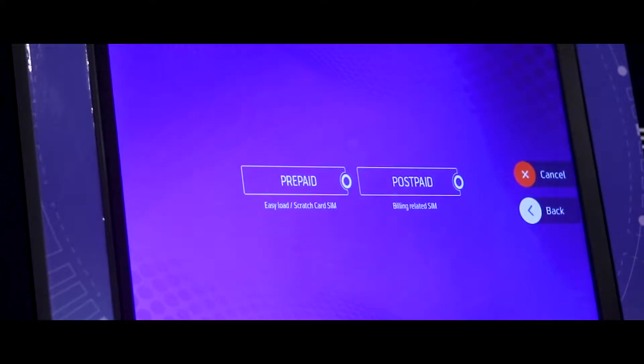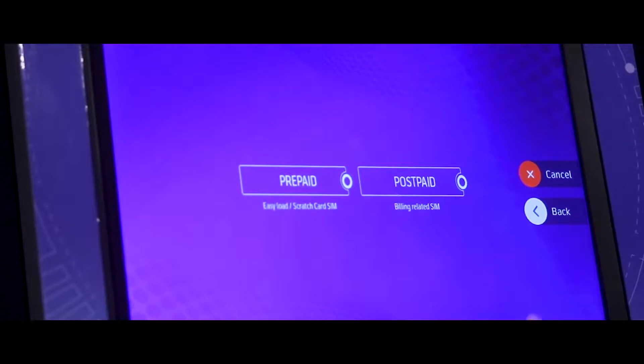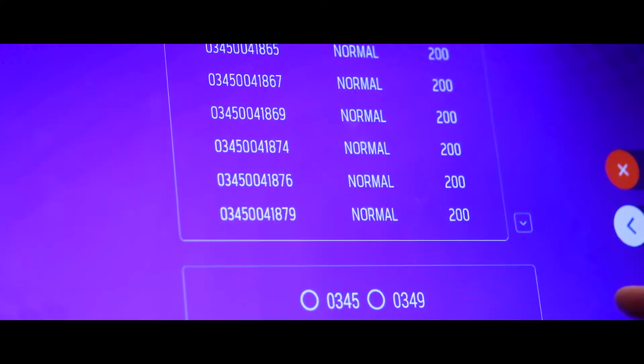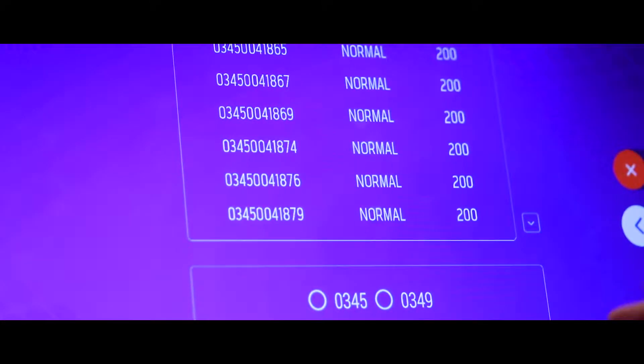We're going to dispense a new SIM card. Now it gives us two options — whether we want prepaid or postpaid. I'll select prepaid. Now the machine is going to offer me a multitude of numbers to choose from.